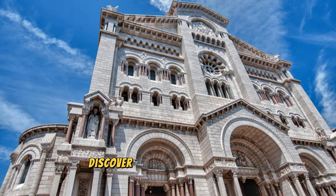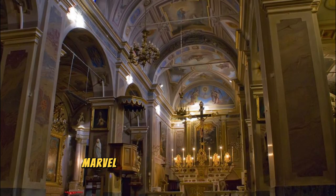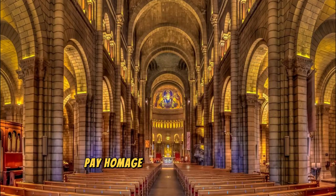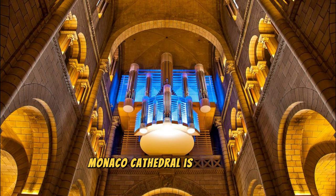Monaco Cathedral. Discover the spiritual heart of Monaco at the Monaco Cathedral, a magnificent Romanesque Byzantine church located in the heart of Monacoville. Admire the cathedral's elegant façade, domed towers, and ornate marble interiors. Marvel at exquisite stained glass windows, intricate mosaics, and beautiful altars adorned with religious icons and relics. Pay homage to Monaco's beloved royal family at the cathedral's burial site, where past sovereigns including Grace Kelly and Prince Rainier III are laid to rest.